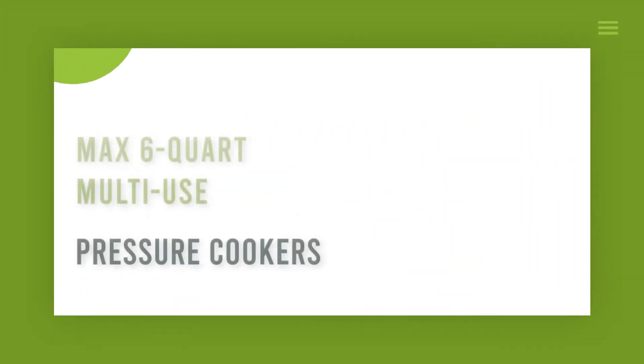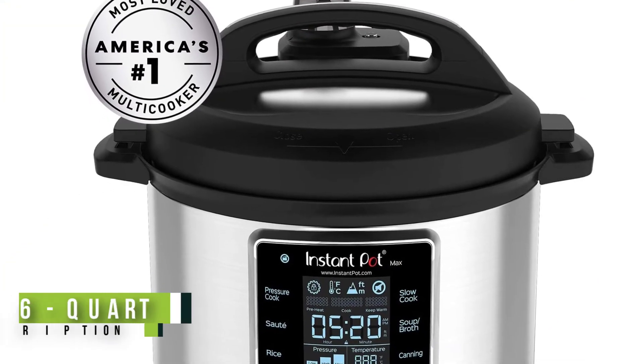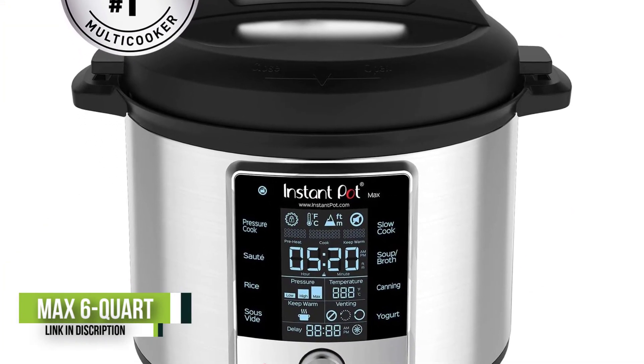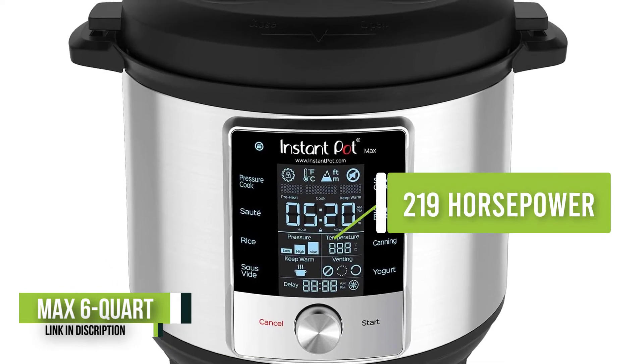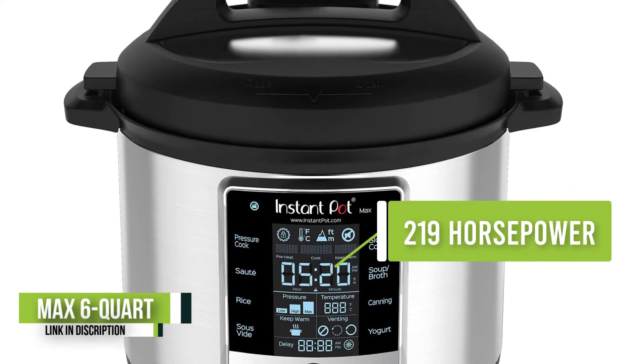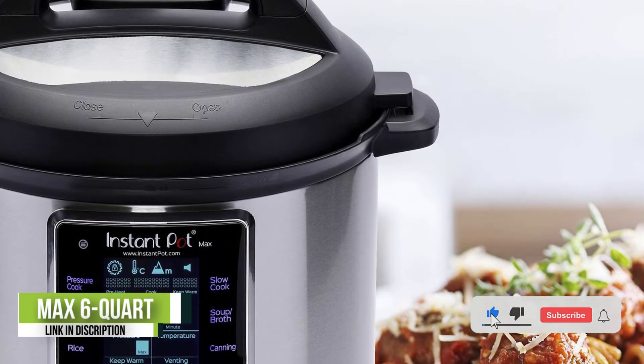Number 4: Max 6-Quart Multi-Use. If you're looking for an upgraded Instant Pot with more bells and whistles, the Instant Pot Max is the way to go. It's great for the more advanced home chef, particularly because of its higher-than-average 15 PSI, which makes it great for canning.